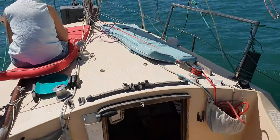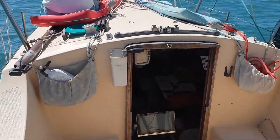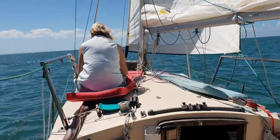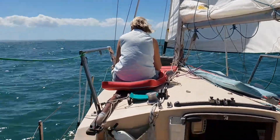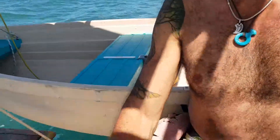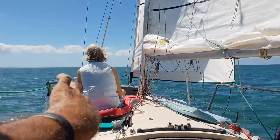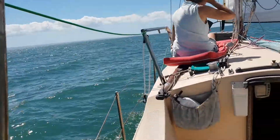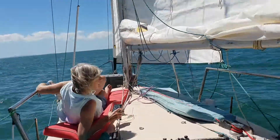I tried a manoeuvre that we call heaving to. I tied the tiller over here, tacked, and actually it was wonderful — hove to nice and gently. Then I took a reef in, and now the wind's calming down a little bit. We don't really need the reef in now, but let's have a look how fast we're going.